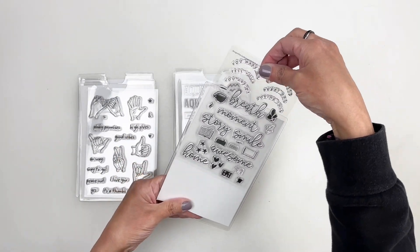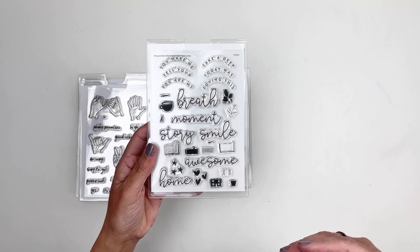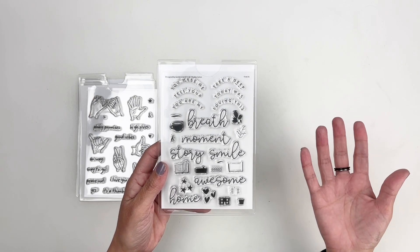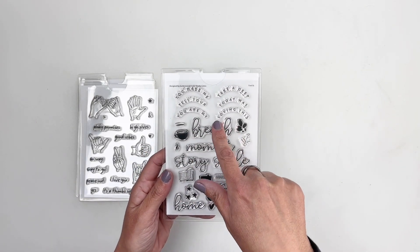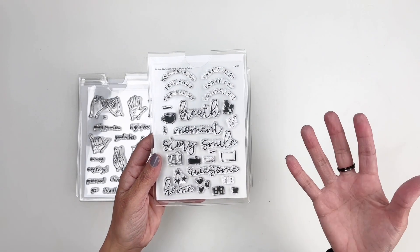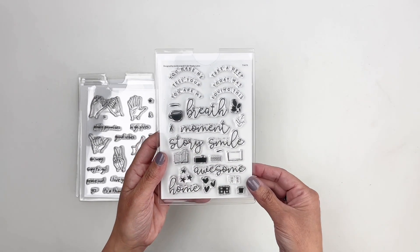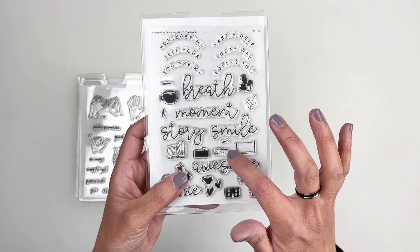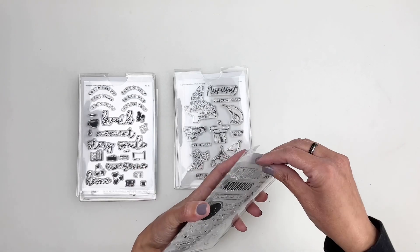Then we have a stamp set that's all about documenting and taking time for yourself — what you're loving at the moment. You can use these words to represent things like 'Loving This,' 'Take a Breath,' or 'Me Time.' You have a little book, a coffee cup, a little house that you can build — it's all buildable. I love the brick wall, so cute.